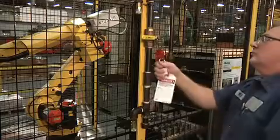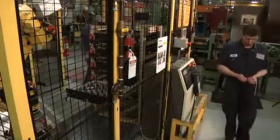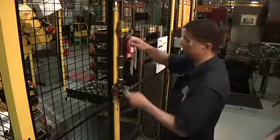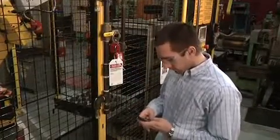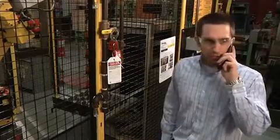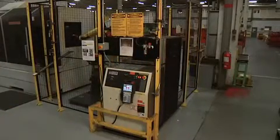A high percentage of accidents happen just after shift changes, often due to a lack of communication. That's why you should meet at the lockout-tagout device with the person you're relieving, and before you leave, meet with the person who's relieving you. If a piece of equipment is locked out at a shift change, the person on the next shift has to apply their lock before you can remove yours. If the person who applied the lock is not available, the supervisor may remove the lock and tag by following the company's pre-established written procedure. The supervisor must verify that the employee is not at the job site and make reasonable efforts to reach them. Before that employee returns to work, the employer must let them know the lock or tag has been removed and the equipment is no longer de-energized.